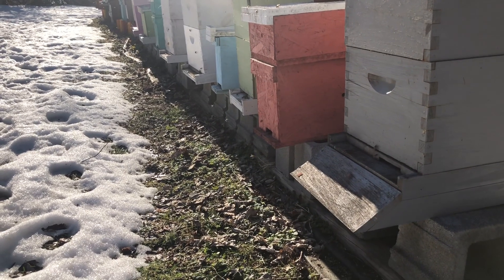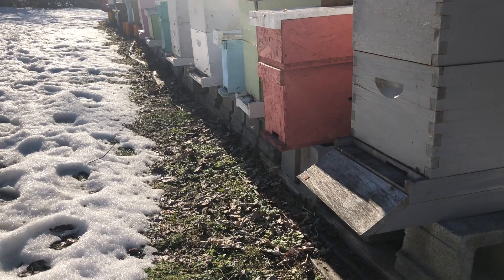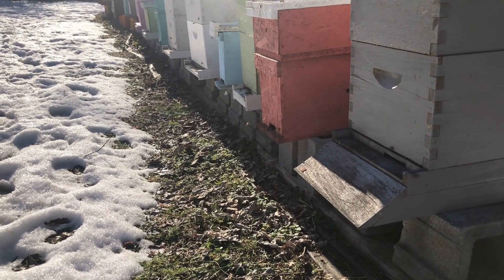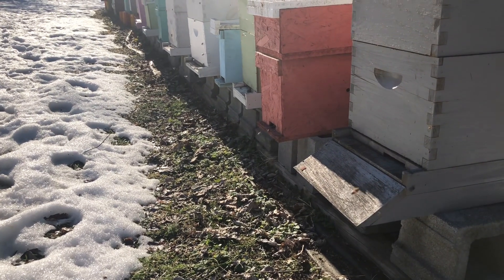These nucs — I do not want to leave them in nucs too long past the end of March. I'm going to put those in eight-frame or ten-frame colonies and let those grow out. So if you like the video, give it a thumbs up. Please subscribe.